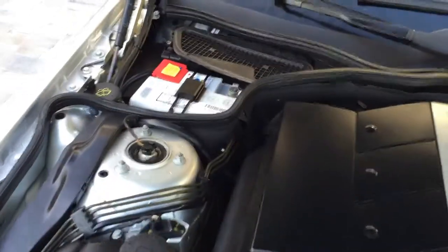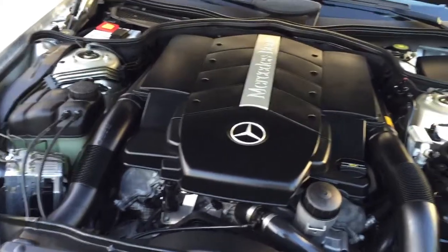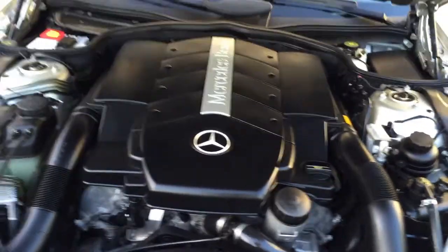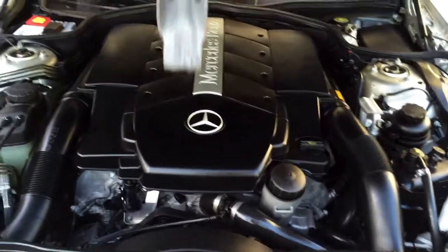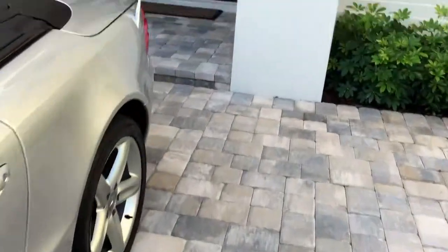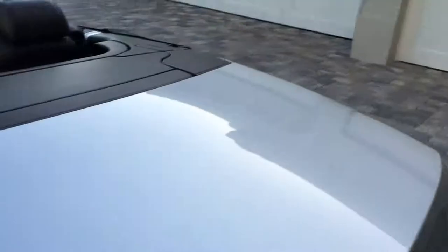Things like a Mercedes battery — that's a replacement — tell me the car got dealer servicing. Someone who pays that much for a battery sure doesn't mind changing his oil. You can see everything is nice and proper under there. Love the way that hood closes.